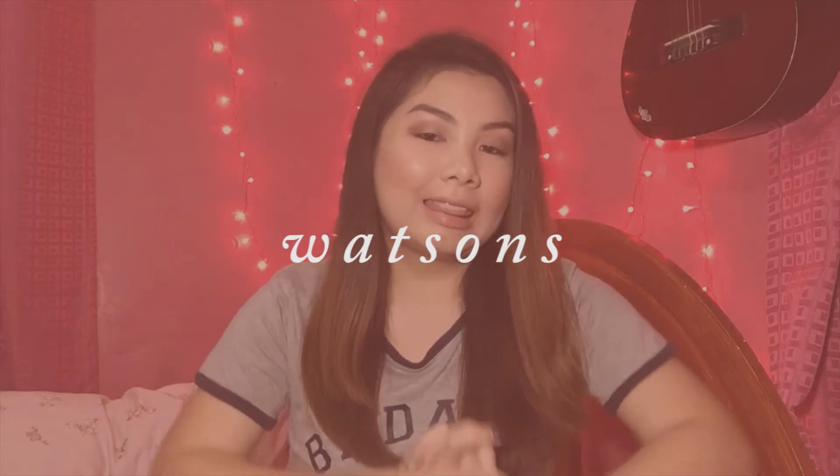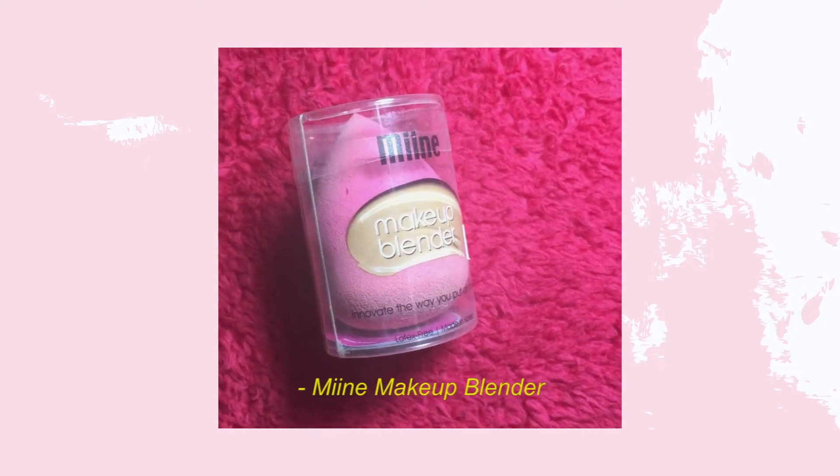Now I'll show you the things I got from Watson's — there are a lot. First, I bought a beauty sponge from the brand Miine — it's a makeup blender, very affordable at 200 pesos. I haven't tried many makeup sponges, but this one is really squishy, and when you wet it, it expands. I think it's pretty good for the price. I got a new one because my old one was crumbling.